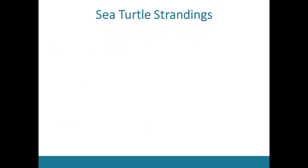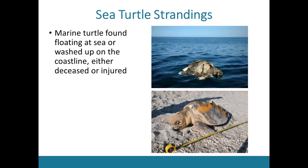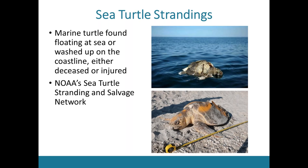While they're in the bay, turtles are primarily feeding on benthic prey such as horseshoe crabs and blue crabs. Unfortunately, because we have sea turtles in the bay, we also have strandings. A sea turtle stranding is a marine turtle found washed up on the coastline or floating at sea, either deceased or often severely injured. NOAA established a sea turtle stranding and salvage network in the 1980s — a federal, state, and private partnership documenting strandings from 18 states from Maine to Texas including parts of the U.S. Caribbean.